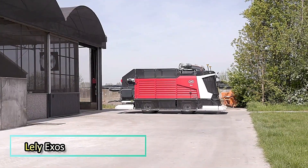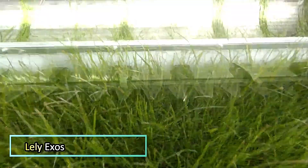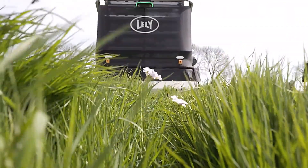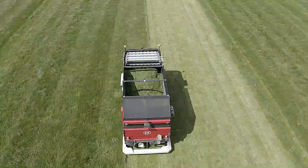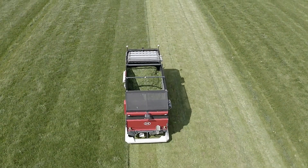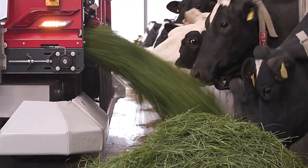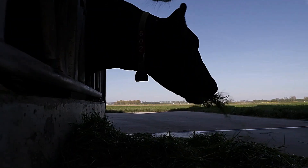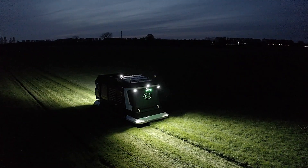The Lely Exos is a fully autonomous feed harvesting and distribution system designed to revolutionize dairy farming. This innovative machine independently harvests fresh grass from the field and delivers it directly to cows in the barn, ensuring a constant supply of high-quality nutrition.